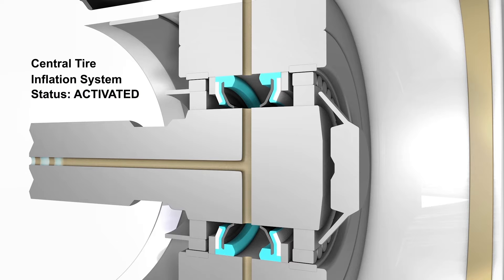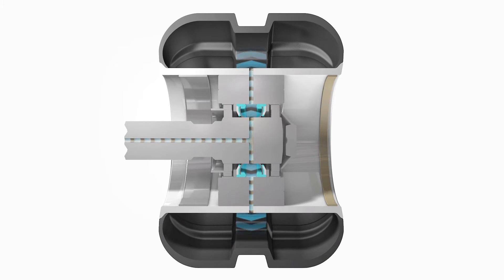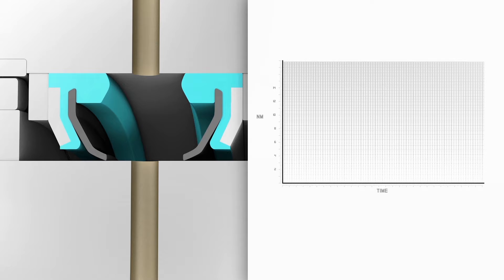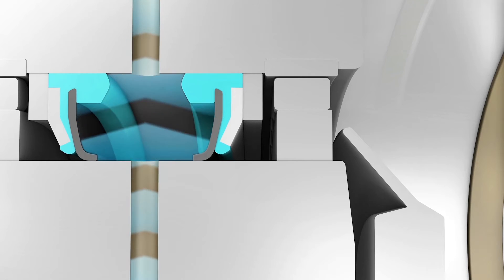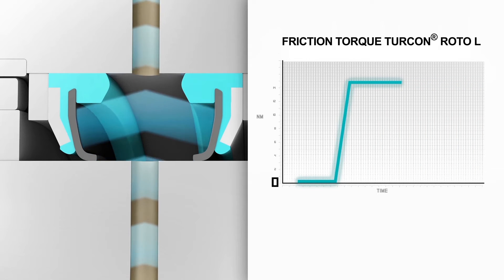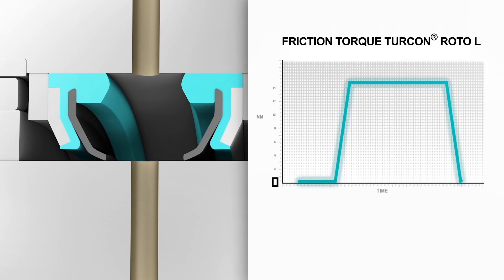In central tire inflation systems, Turcon Roto-L seals only when required. When the tire is pressurized, the seal becomes active. Nearly zero friction at no pressure, and extremely low friction under pressure load, reduce energy consumption and increase seal life dramatically.